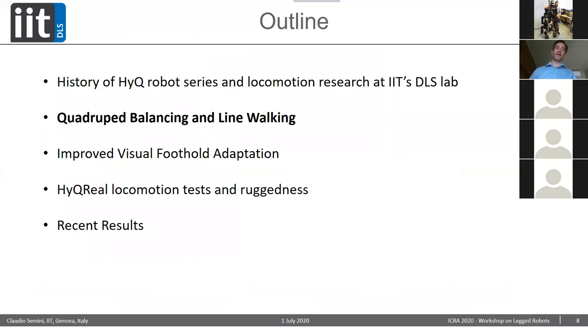After this short historical overview, I'd like to talk about the most recent work. We're very excited to show quadrupedal balancing and line walking — this has just been accepted for IROS. We'll also show improved visual foothold adaptation, some news about HyQ Real with more testing, and talk about ruggedness improvements we did on the robot.